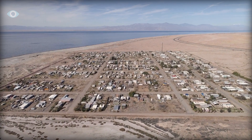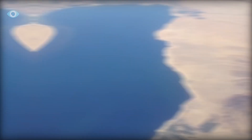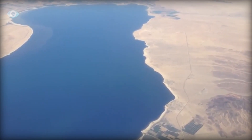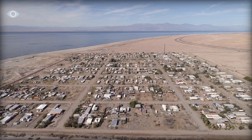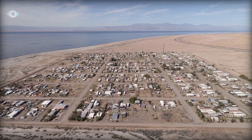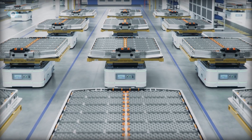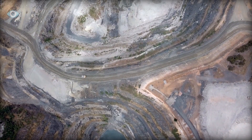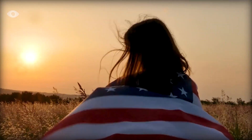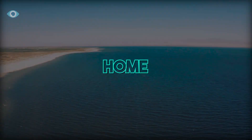With the right balance of technology, investment, and environmental stewardship, this toxic drying lake could indeed power the world's shift to clean energy while revitalizing a community that has long been left behind. But this transformation will not happen overnight. It will take years of careful planning, collaboration, and innovation to unlock the Salton Sea's full potential. In the end, the success of this venture will be measured not just in tons of lithium extracted, but in the health and well-being of the people and ecosystems that call this unique and challenging environment home.